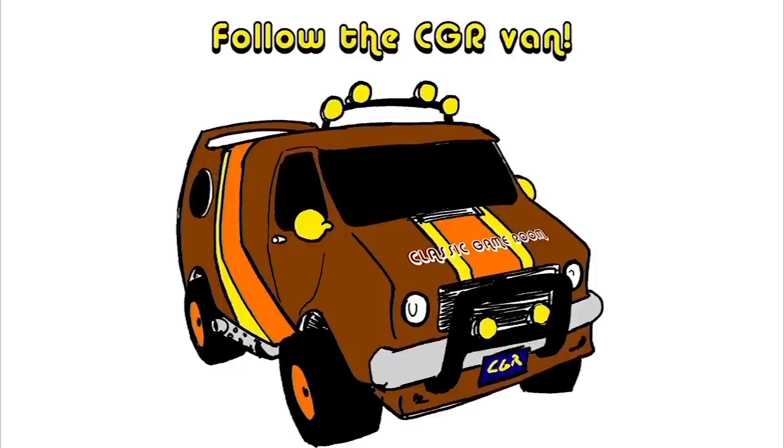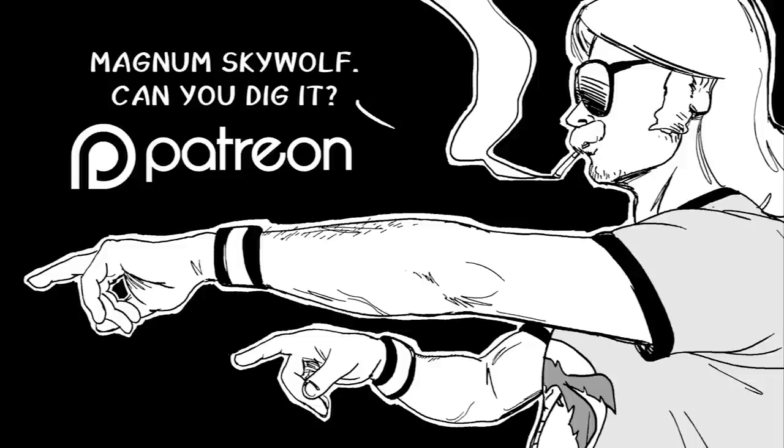Thank you for watching. Follow Classic Game Room on Twitter, Facebook, Instagram, YouTube, and Patreon. Don't miss Magnum Skywolf also on Patreon.